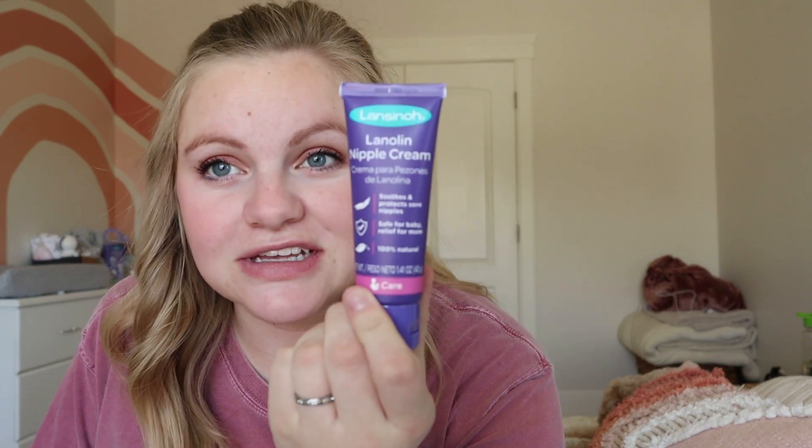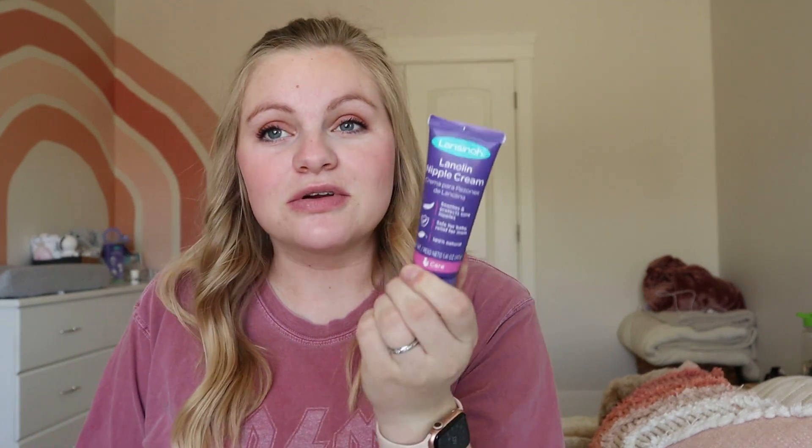I'm also bringing two nursing bras. They're kind of just two comfy bras that I have and they're nursing friendly, so I just thought I'd bring two and see which one I want to wear. And then I'm bringing some lanolin. This is actually the best stuff for nipple cream. I see people buying other nipple butter stuff, but for me lanolin works the best.